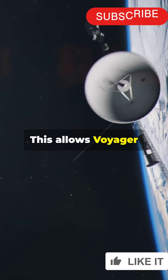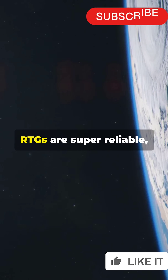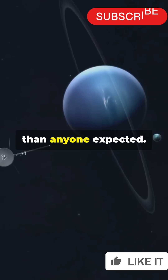This allows Voyager to keep transmitting data back to Earth, even as it travels billions of miles away. RTGs are super reliable, with no moving parts to break down. That's why the Voyager missions have lasted far longer than anyone expected.